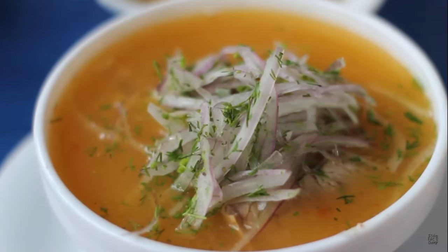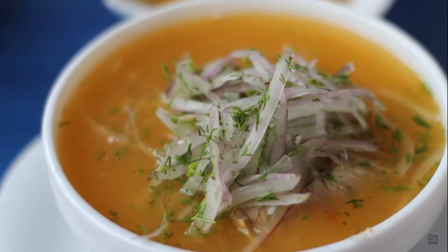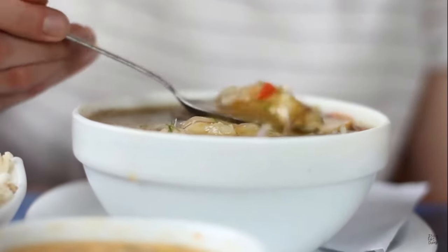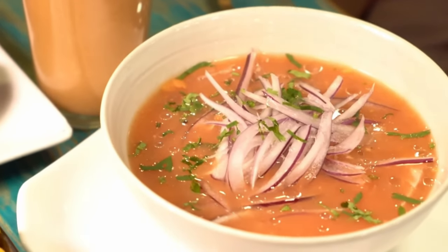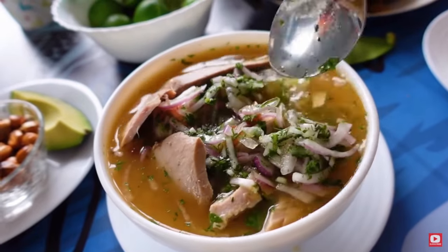The second item we wanted to talk to you about, which we found everywhere, is encebollado. That means 'in onions' in Español. It's a fish soup. Most of these encebollados have a very rich broth and they're traditionally made with albacore tuna. In Ecuador, this is breakfast.